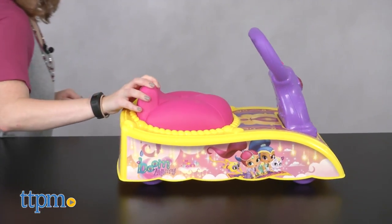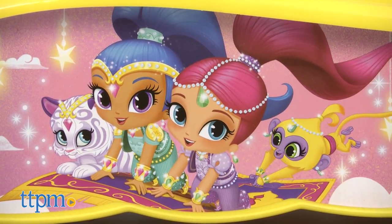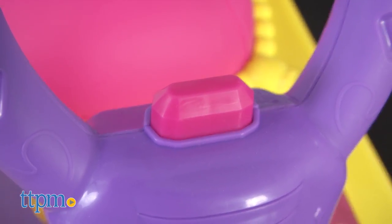The Magic Carpet Ride On has images of Shimmer and Shine and their animal friends Nahal the Tiger and Tala the Monkey on it. Plus, when you press the button on the handlebar, you'll hear sound effects and music.